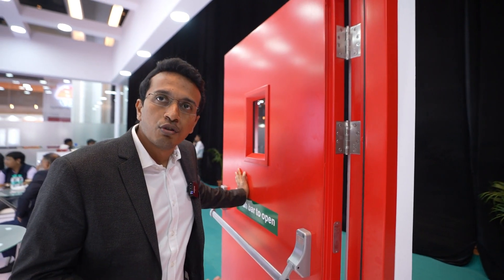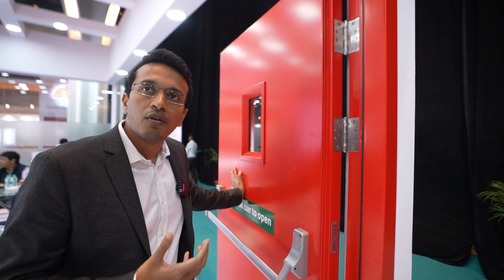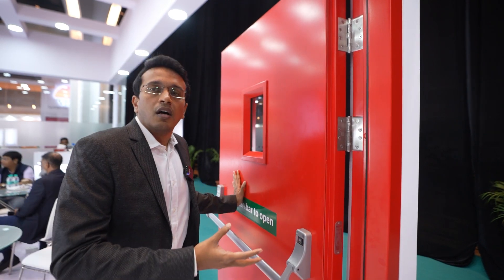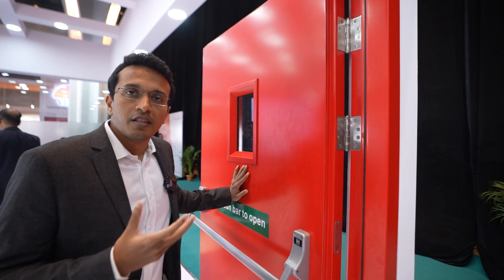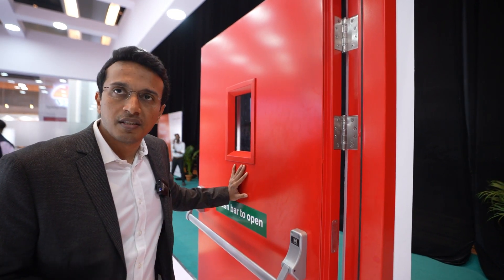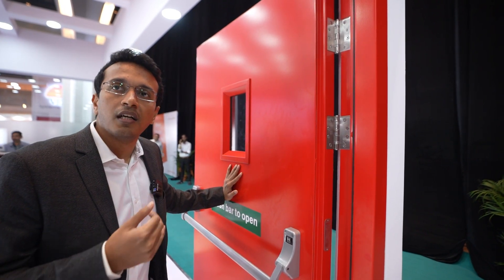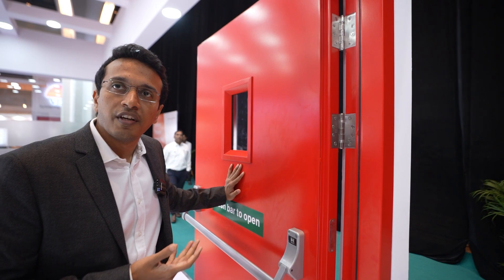Tomorrow if there is an issue, through this QR code the customer can inform us about the product and what the problem is. All this information helps us in giving responses and solutions faster because we have the data of all the doors we make in our factory, so it helps us troubleshoot the problems very fast.